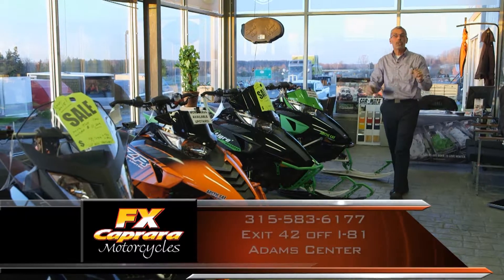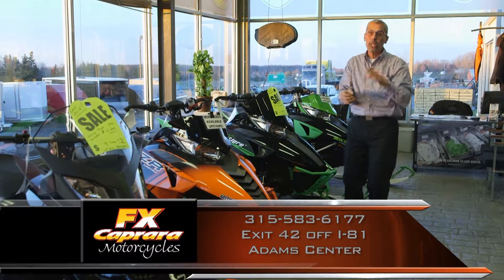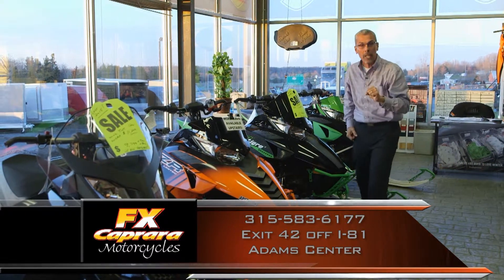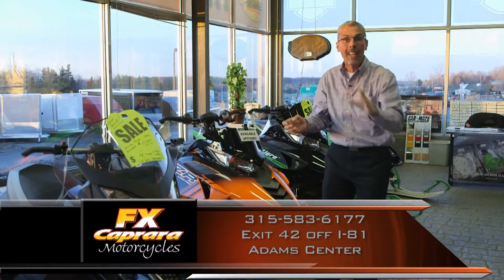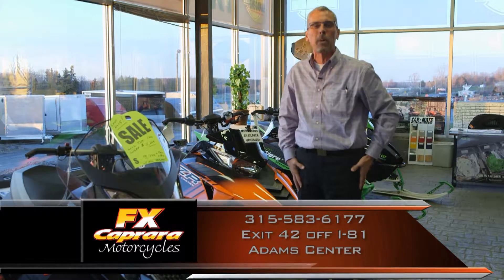Here at FX Caprera Motorcycles, not only do we have the best selection of motorcycles, but we have the best lineup of Arctic Cat, Ski-Doo, Honda, four-wheelers, and trailers — the best selection, on-the-spot delivery, ready for the trails right here at FX Caprera.